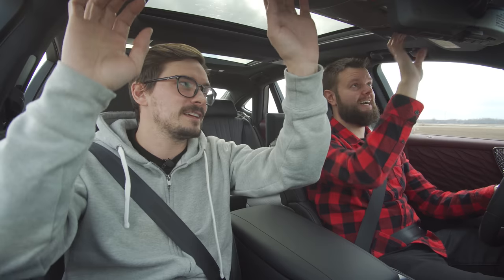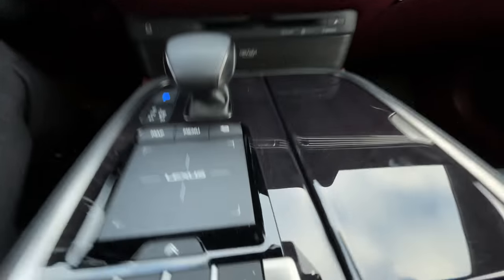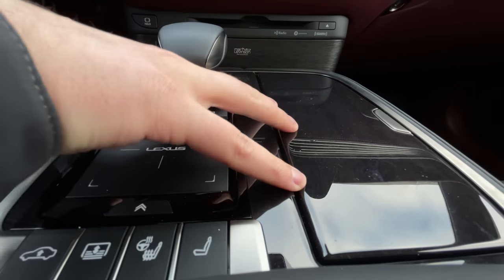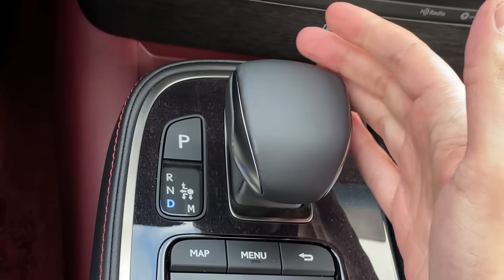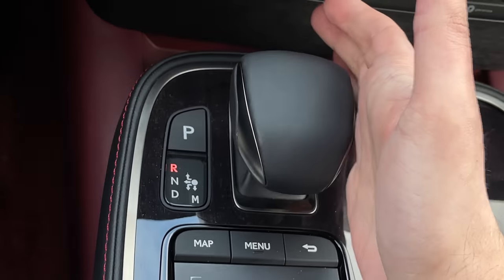The visors do extend — the IS 350 did not, but this does. There's a bit of piano black, but not that much of it, and this car is so expensive you're probably going to get someone to clean it anyway. The Prius-style shifter takes some getting used to — it kind of does suck. I did put it in drive when I wanted reverse once.